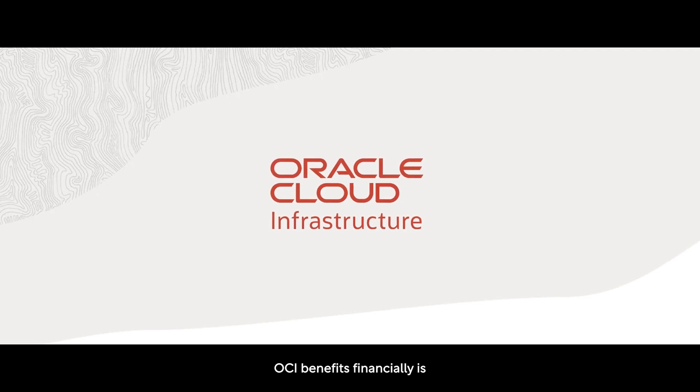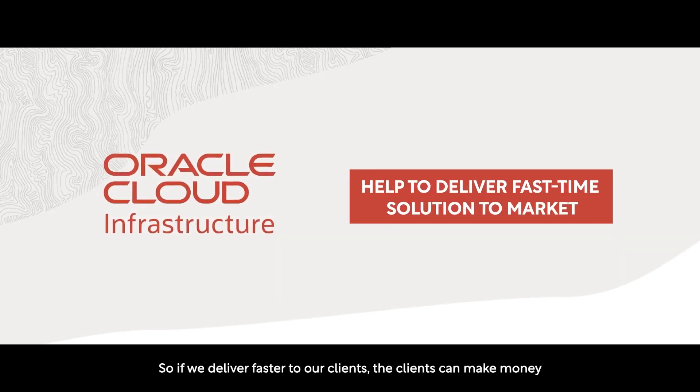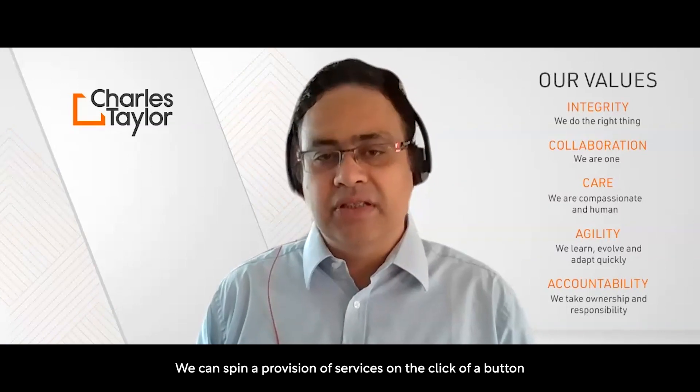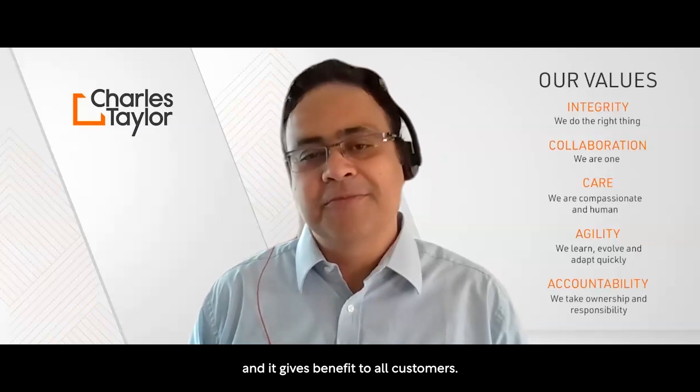OCI benefits financial aid. It helps us to deliver our solution with fast time to market. If we deliver faster to our clients, the clients can make money by selling more policies. We can spin up or provision the services on the click of a button, and that eventually reduces a lot of our cost and gives benefit to our customers.